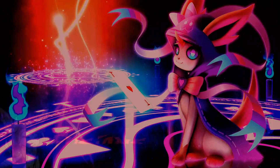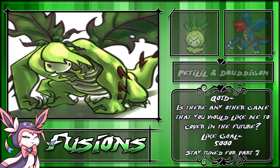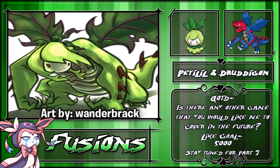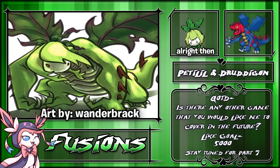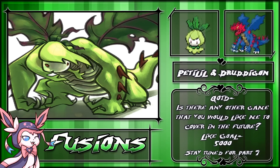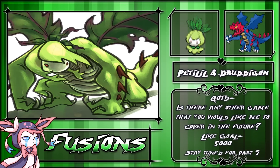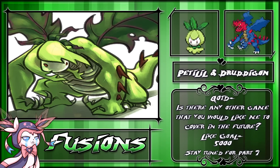Now let's go ahead and get to the creepy stuff. Taking our number 10 spot, we have a Petalil and a Druddigon fusion. This was drawn by Wanderbrack, and though its design is pretty interesting, I can't get past how spooky its expressionless face is. It's kind of funny because it has that little face — like, look at me — but even though it could pretty much cut you in half, this thing would definitely rip you apart, use your remains as fertilizer, and then giggle about it, even though it has no mouth. Give it time.